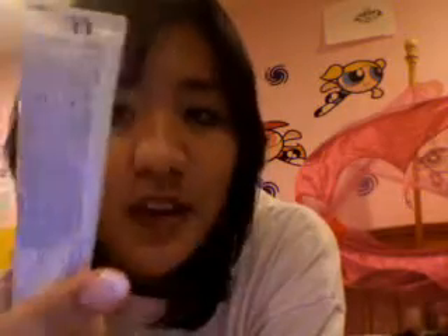Then I use the ClearSoul Ultra Rapid Action Treatment Cream. I heard about this from PurseBuzz, so you can check out her video on it. I use it on my nose, my chin, and then on my spots.